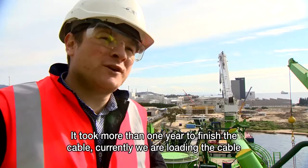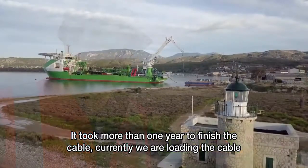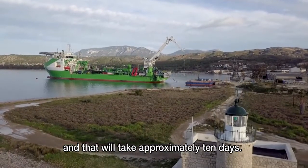It took more than one year to finish the cable, and currently we are loading it, which will take approximately 10 days.